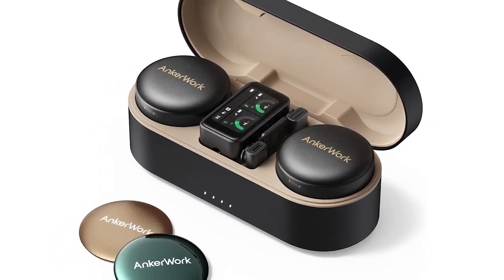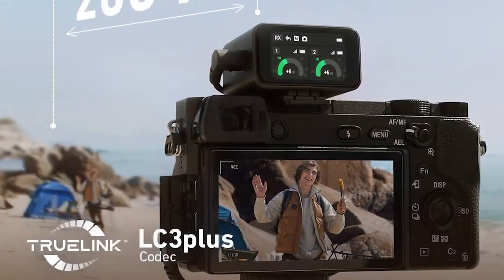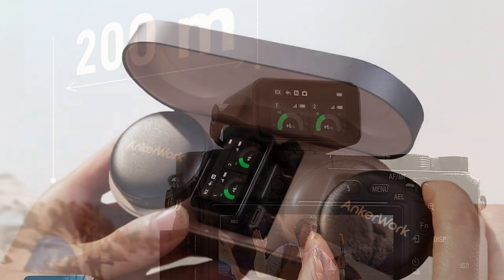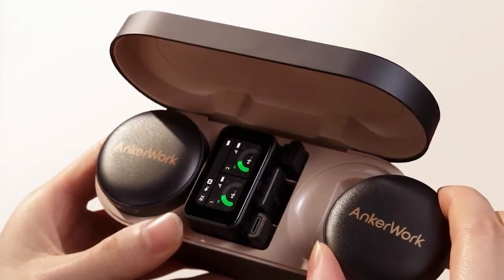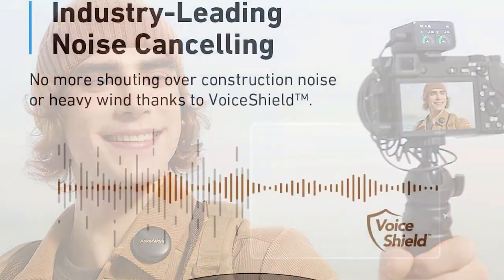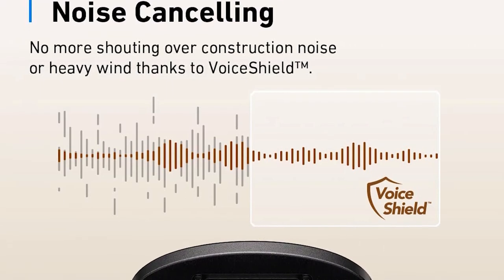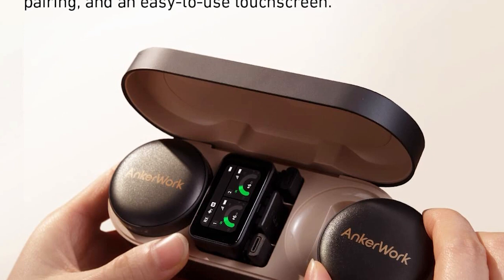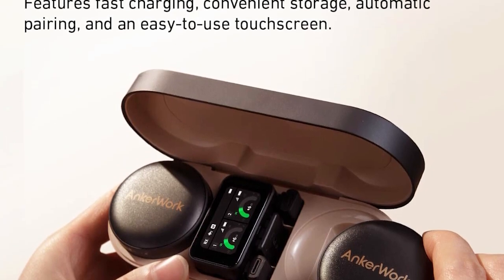In conclusion, the AnkerWork M650 wireless lavalier microphone delivers impressive performance and versatility. With its wireless functionality, superior audio capture, easy setup, long-lasting battery life, and durable design, the M650 is a must-have tool for content creators, presenters, and public speakers. Experience professional-grade audio quality with the AnkerWork M650. Click on the link in the description to order.